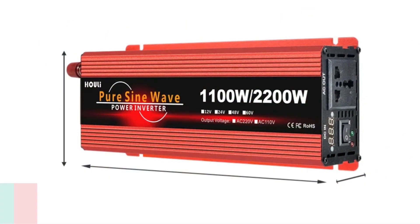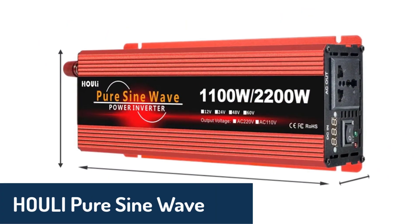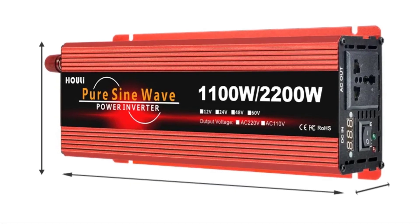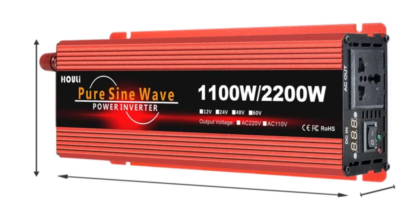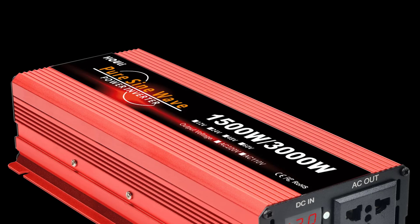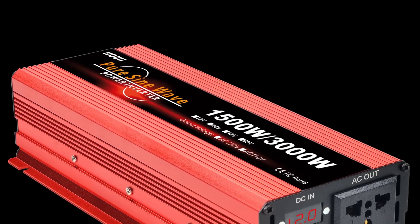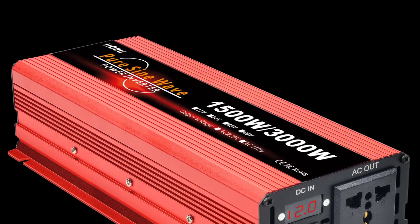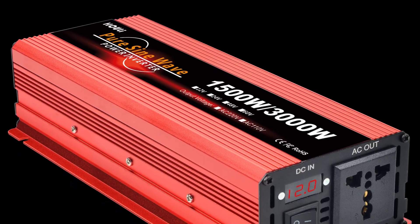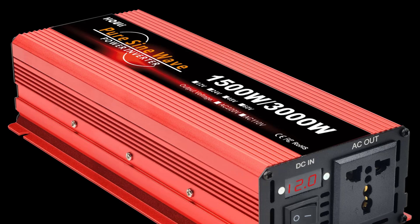Number four, we have the Hooli Pure Sine Wave Inverter, a compact but highly capable choice designed to handle power output well beyond 1,000 watts. Known for quality and reliability, this inverter suits both personal and customized setups for specific power needs. Its streamlined design measures 43 x 25 x 10.4 cm, making it easy to integrate into various spaces without sacrificing performance.